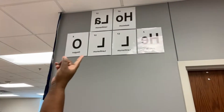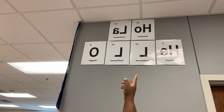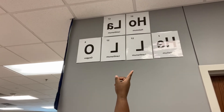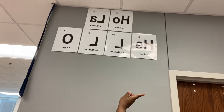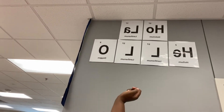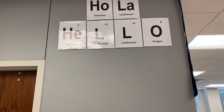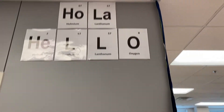I also put these up. The first one is spelled with Holmium and Lanthanum — it spells 'Hola.' The second one uses Helium, Lithium, Lithium, and Oxygen — it spells 'Hello.' I have a lot of Latinx students so that should be exciting. The bottom one says 'Hello' and there is my voice check.